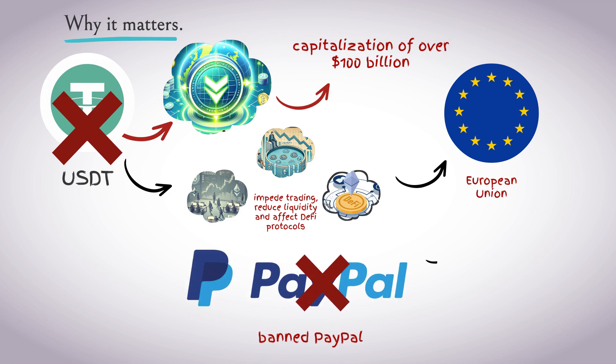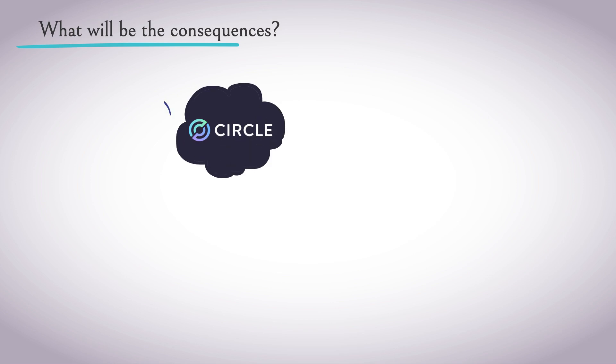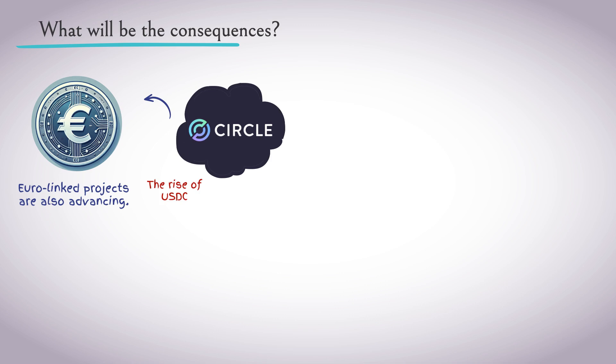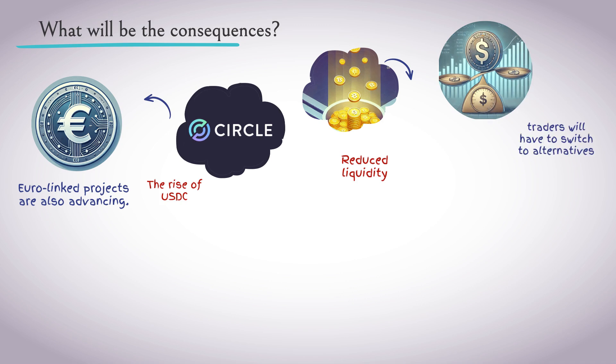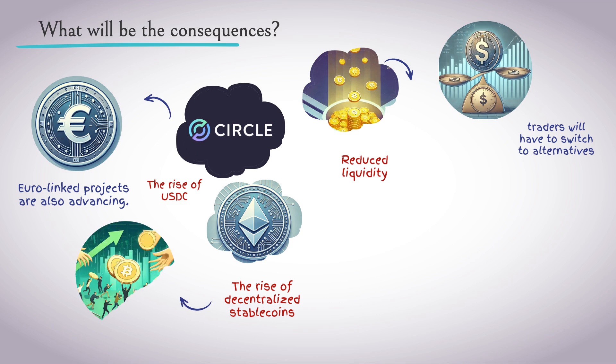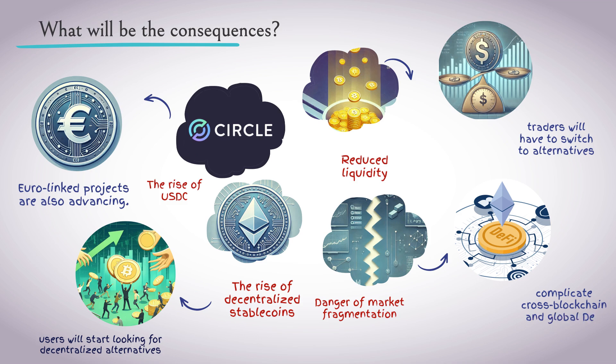It's like if PayPal were suddenly banned in the Eurozone — there would be consequences, but a replacement is also possible. The likely consequences include: growth of USDC and European stablecoins, with Circle already preparing to file documents with the EU; projects pegged to the Euro also moving forward; decreased liquidity in some trading pairs, forcing traders to switch to alternatives; growth of decentralized stablecoins as users seek alternatives; and risk of market fragmentation — if USDT dominates in the US while USDC or European stablecoins dominate in the EU, this could complicate cross-blockchain and global DeFi operations.